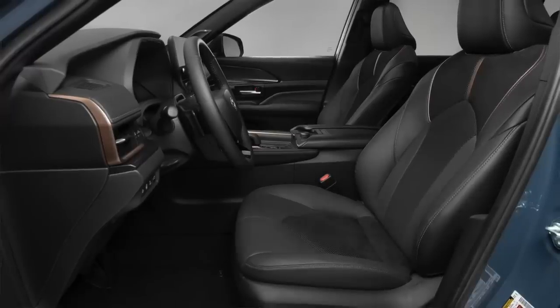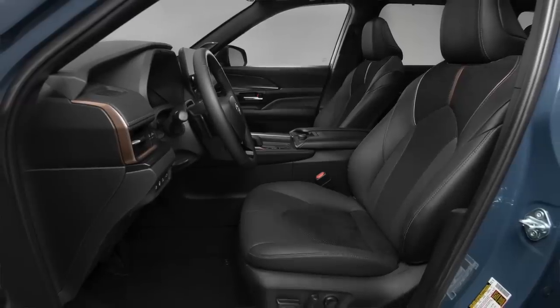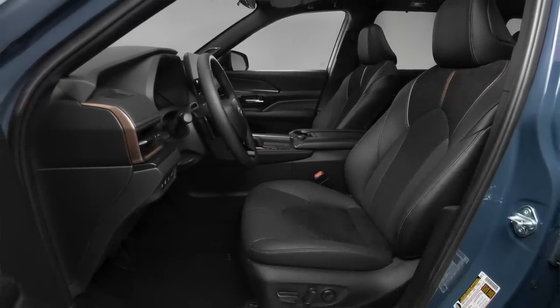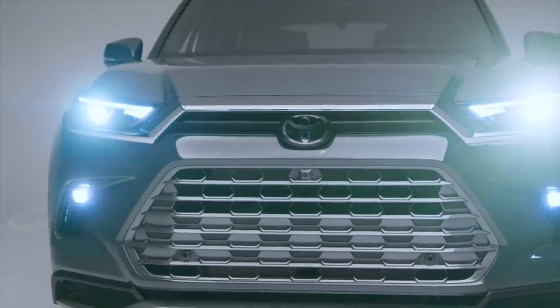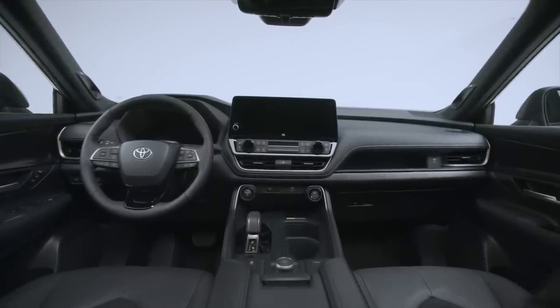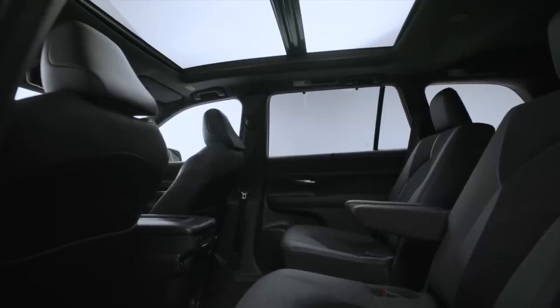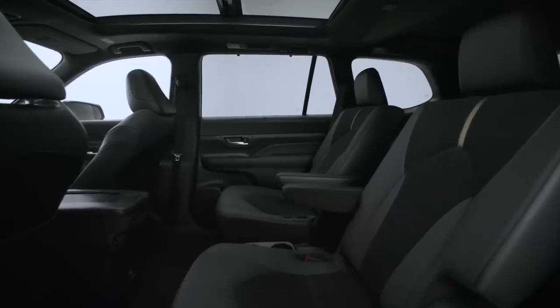There are three trims available — XLE, Limited, and Platinum — across all three powertrains. The XLE trim gets Softex upholstery, heated power front seats, a heated steering wheel, a seven-inch multi-information display, a wireless charger, and a power liftgate. The Limited trim adds power-folding side view mirrors, LED fog lamps, LED daytime running lamps, leather seating, driver seat memory, a 12.3-inch digital driver display, heated and ventilated front seats, a panoramic sunroof, ambient lighting, heated rear seats, and a power liftgate with kick sensor.